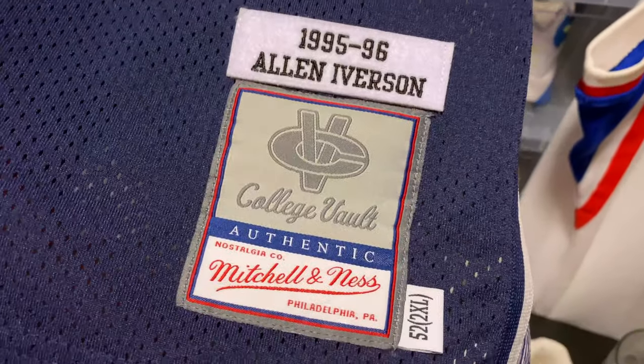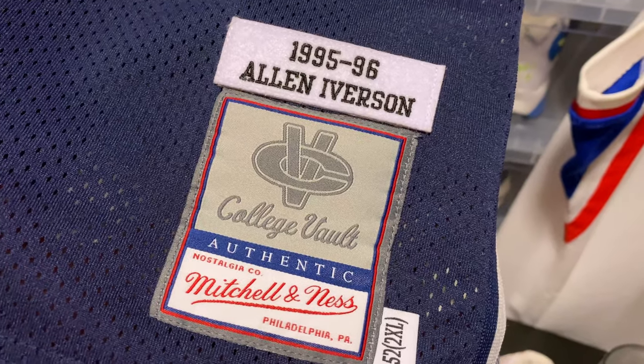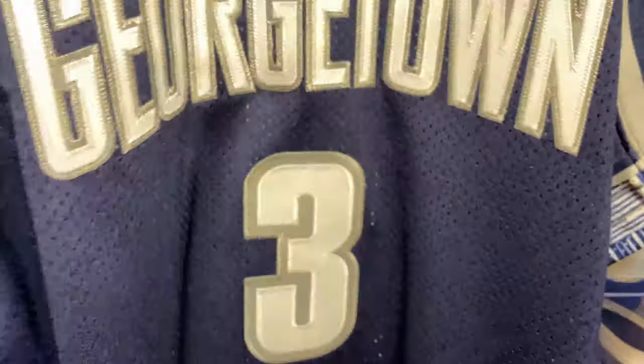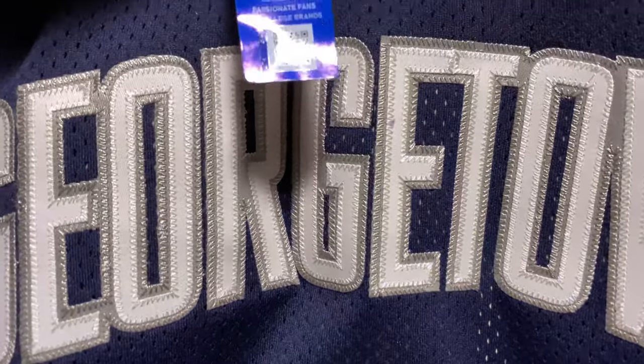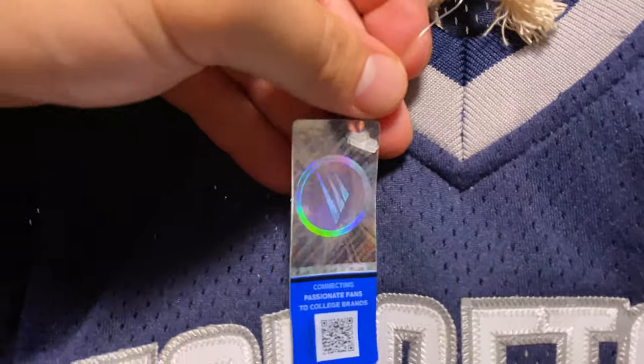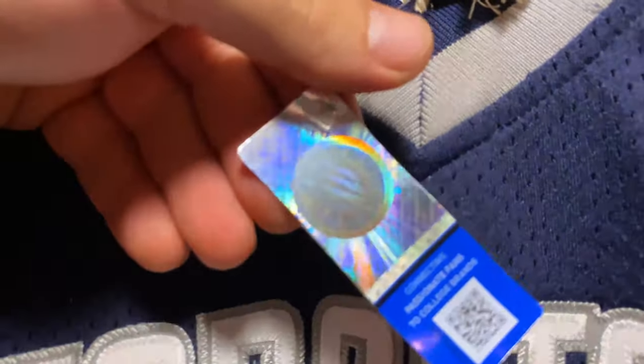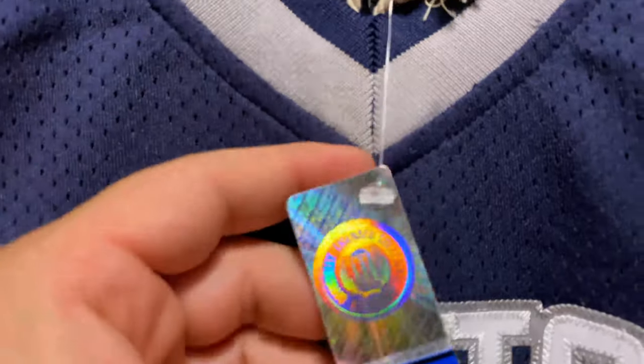You have your hem split, and you have your jock tag — College Vault Authentic, '95-'96, size 52. Taking a look at the tag — there's one tag here that says 'Licensed Collegiate Product, Officially...' so you're going to see this on it.